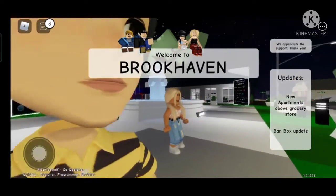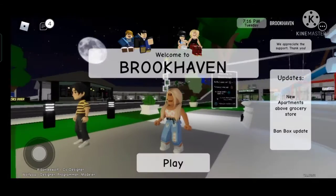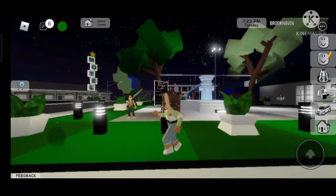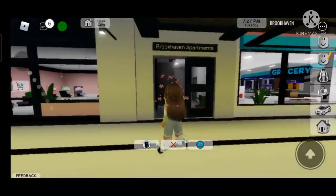I just joined another server of Brookhaven. I'm here and I seriously don't know what to do. It says the Brookhaven apartment right here.